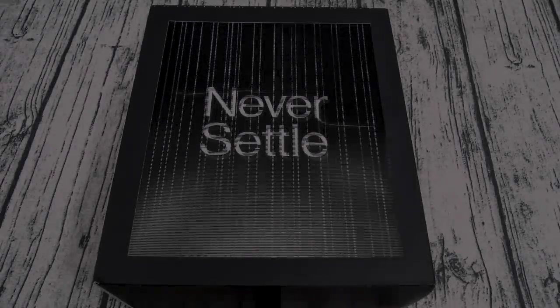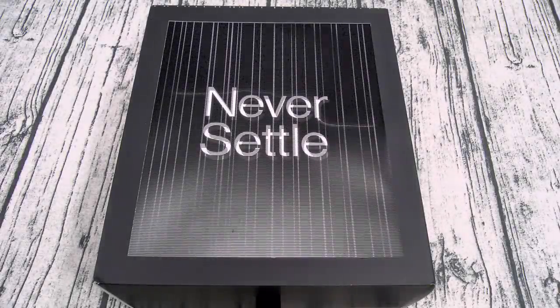Yo, what's up everybody? It's your boy Floss back again with another video, and today we're going to take a look at the OnePlus 8 Pro.